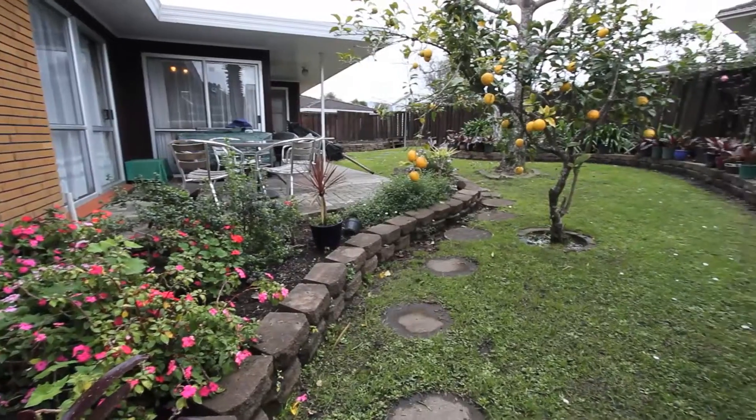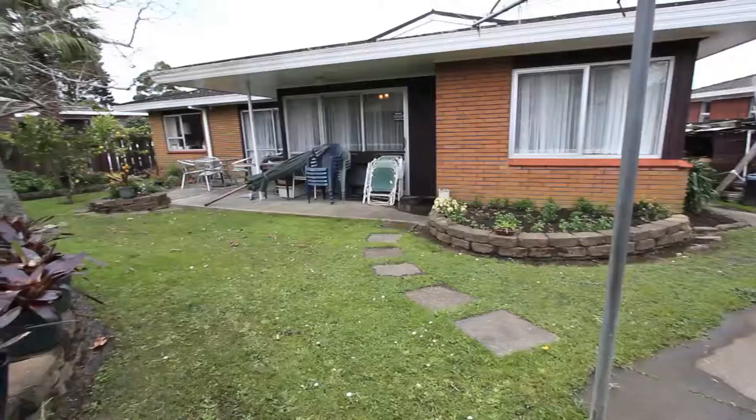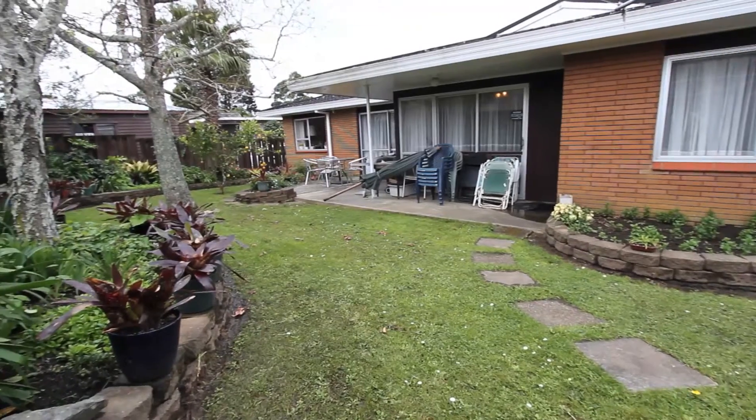Here we are seated out in the back garden, in the patio. This is a great area for entertaining your family and friends on a warm summer's night. It's also a very safe environment for the kids to be running around and playing in.